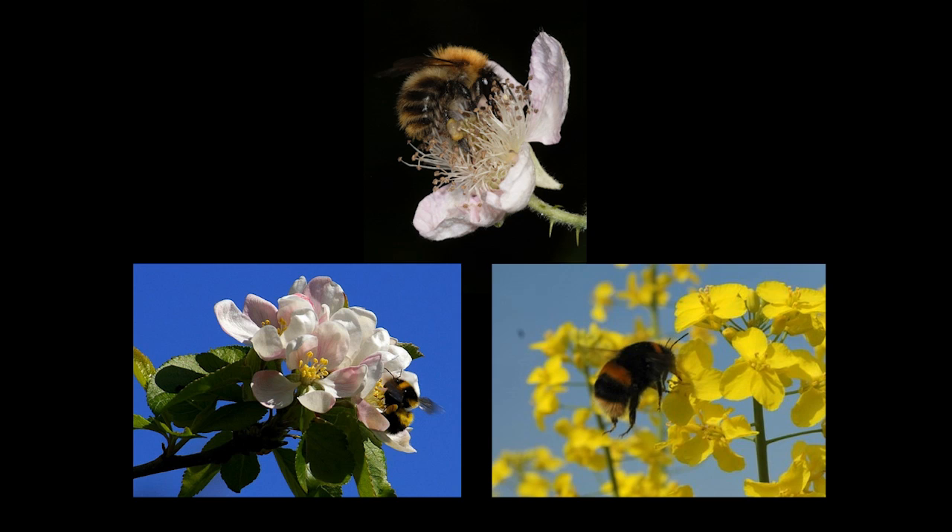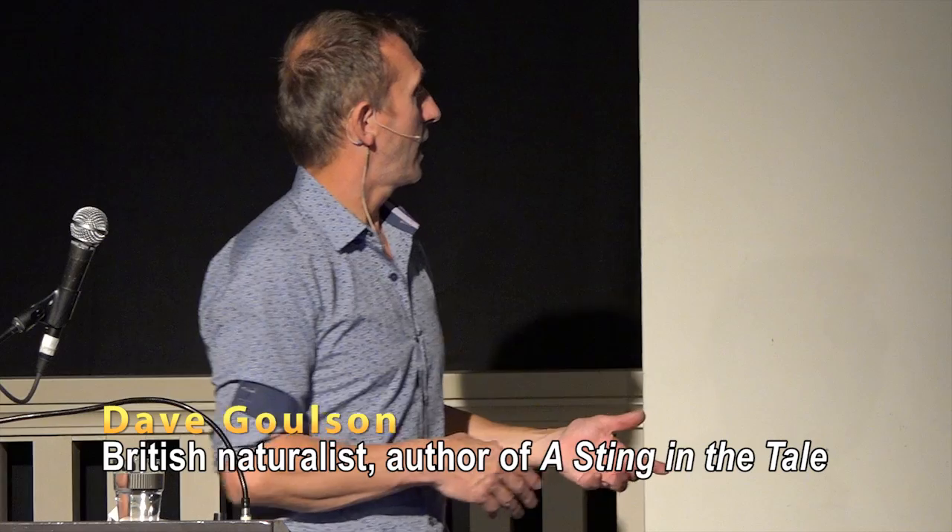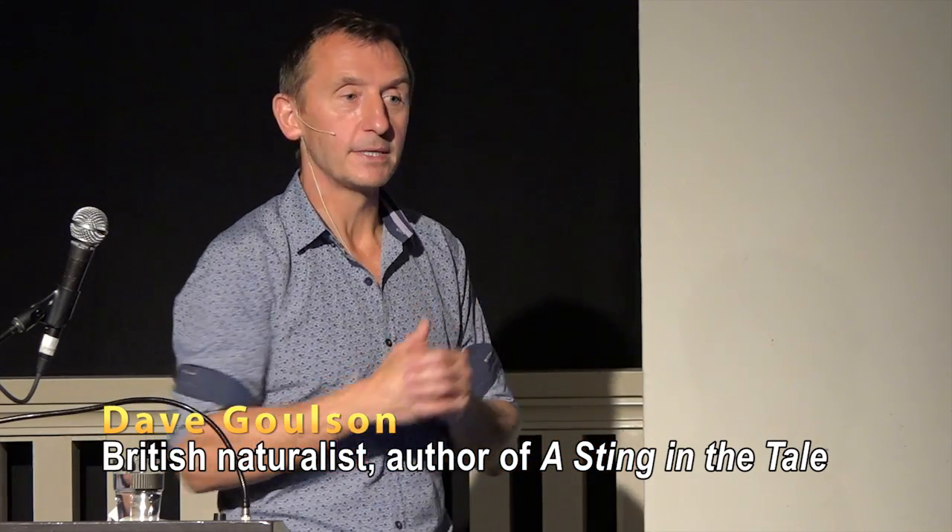Bees visit lots of flowers to fuel their activities and feed their offspring, and that makes them really good pollinators. Different bees tend to pollinate different things. Honeybees are good at pollinating some things - they pollinate most of the almonds in California. But there are some things that honeybees are actually rubbish at pollinating and some things bumblebees are much better at. For example, things like runner beans - honeybees don't visit at all because their tongues are too short to reach the nectar.